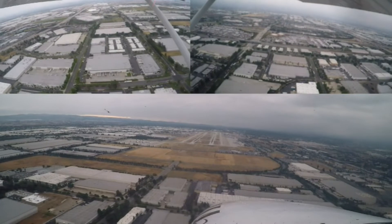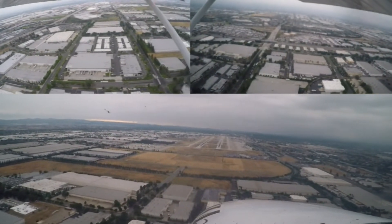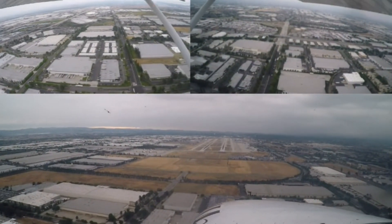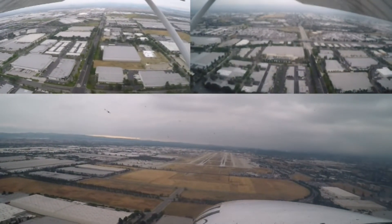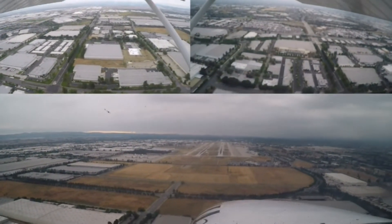Cessna 070, clear touch and go, runway 26 right and left crossover to Chino for Cessna 070. Fly right close to Cessna 070. South-West 440, continue down the runway, turn right taxiway Kilo, hold short of runway 26 right, remain this frequency, landing traffic.